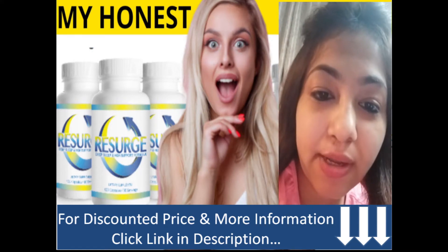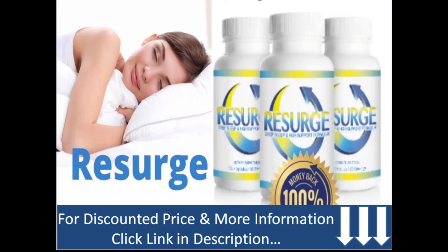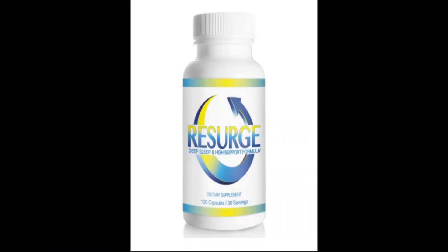In today's video I will talk about how safe is Research, then we will discuss how many bottles we need to order, then how much time it will take to ship, and at last the conclusion of Research.